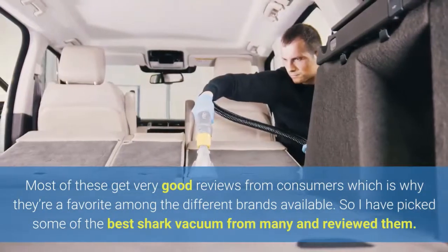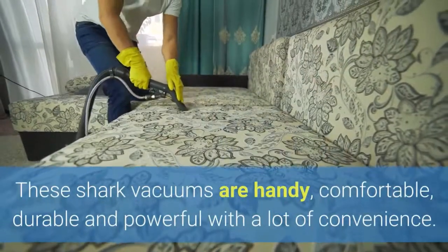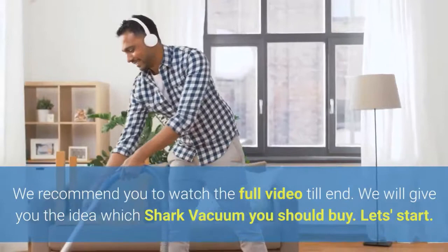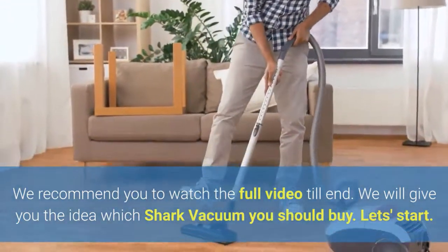So I have picked some of the best Shark Vacuums and reviewed them. These Shark Vacuums are handy, comfortable, durable, and powerful with a lot of convenience. We recommend you watch the full video to the end — we will give you the idea of which Shark Vacuum you should buy. Let's start.